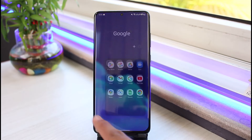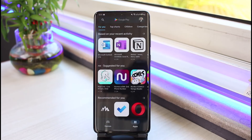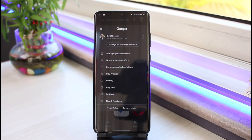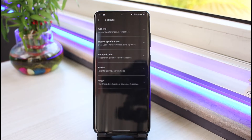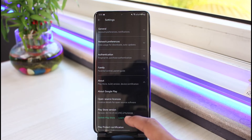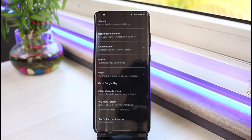In order to verify the Play Protect certification, go ahead and launch the Google Play Store. Once you launch the Google Play Store, tap on the profile icon on the very top right corner of the screen. Go to the option which says Settings. Once in Settings, select the option that says About at the bottom of the screen. Scroll down to the very bottom and you'll find the option which says Play Protect Certification. In my case, the device is certified because I'm using the official software provided by my device's manufacturer.